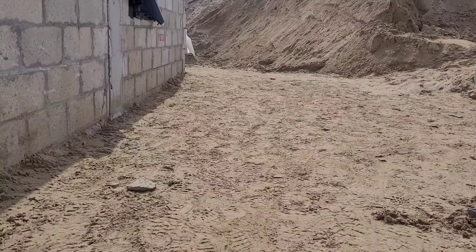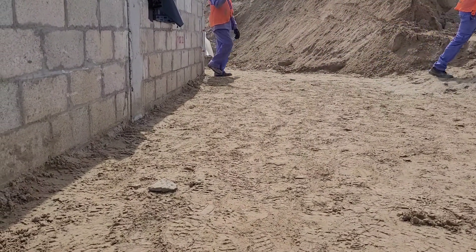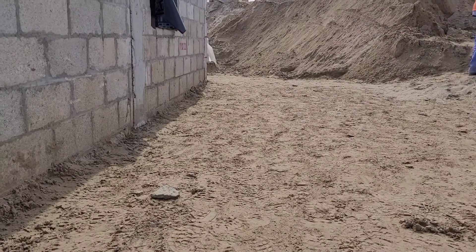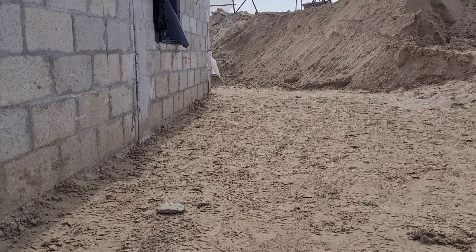Before backfilling, we have to check if there is any borehole, any open investigation pit, trench, plumbing pipe, or sewage waste system that needs to be addressed.